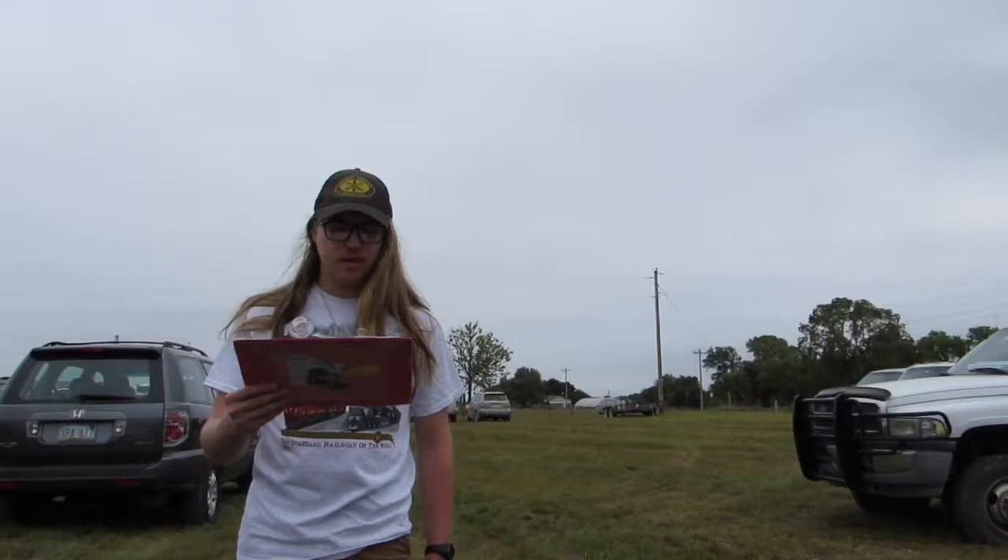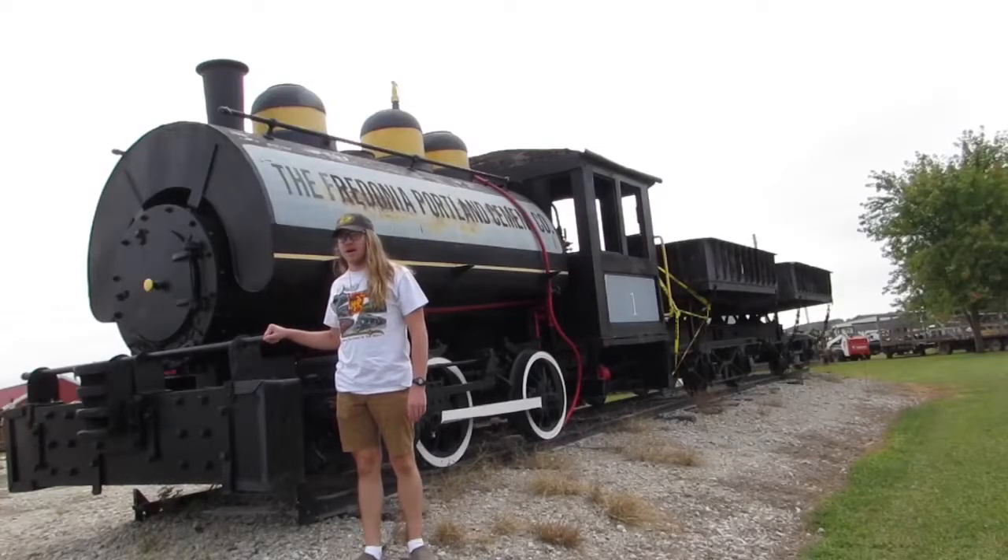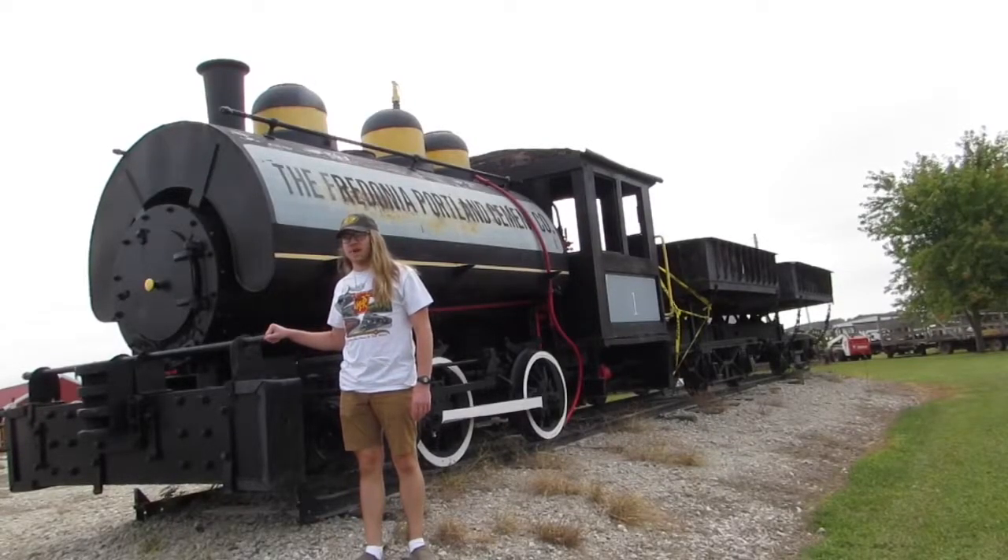At the west end of the grounds you'll find a steam engine and two side dump cars from the Fredonia Portland Cement Company. What you see right behind me is Fredonia Portland Cement One.